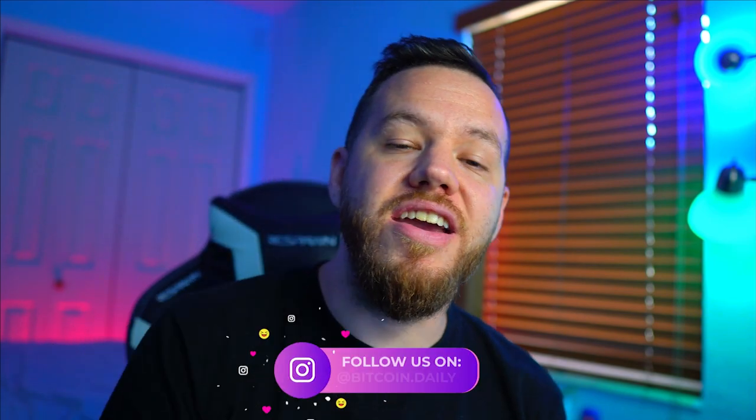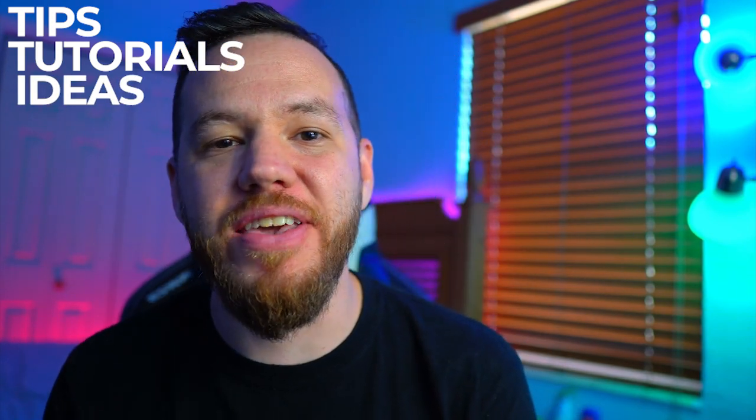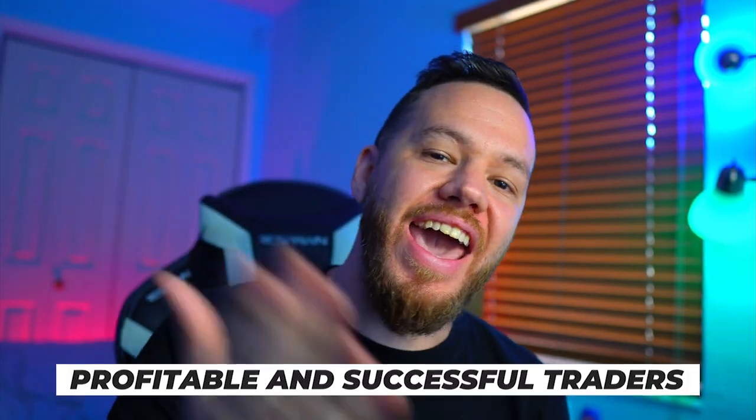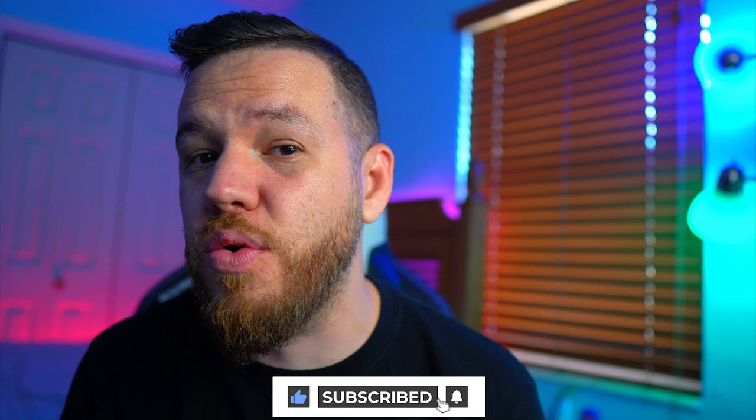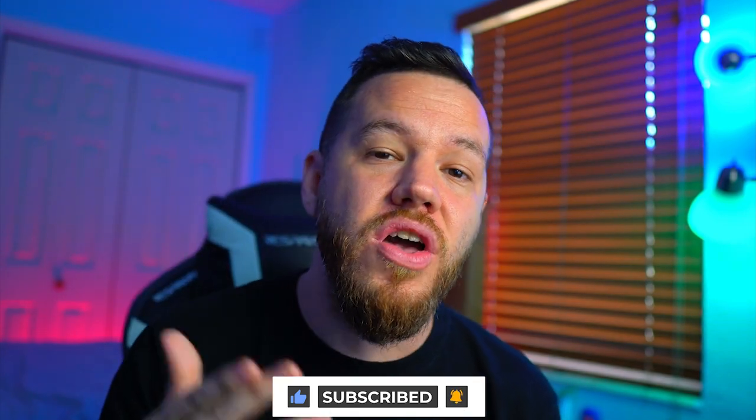Hey, what's up? Jay here and welcome to Bitcoin Daily, bringing you guys the best tips, tutorials, and ideas to help you become profitable and successful traders. The goal of this channel is to empower you with the resources and knowledge to help you get to that next level. If you're new here, make sure to hit that subscribe button, like this video, and drop any questions in the comments — we always answer you.